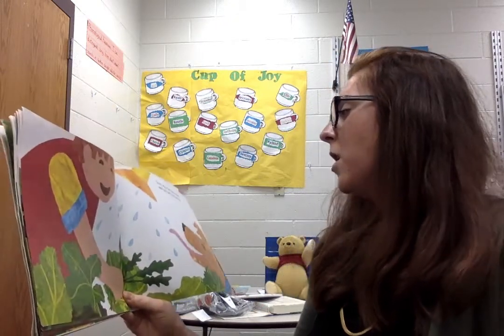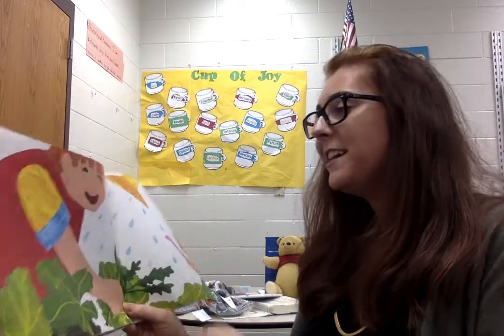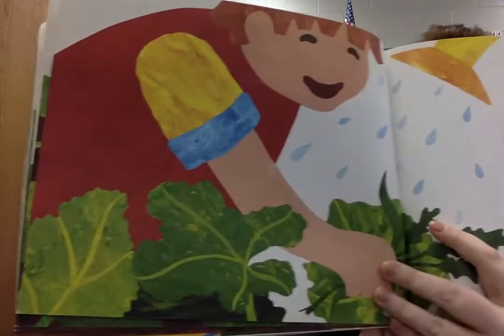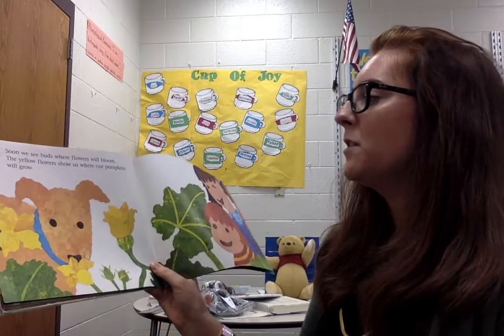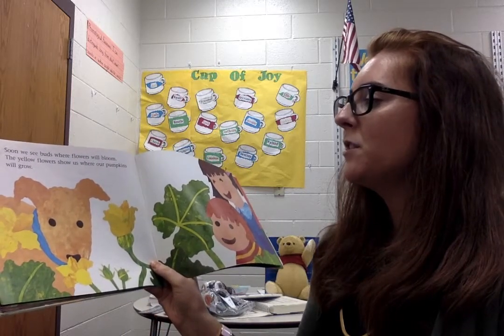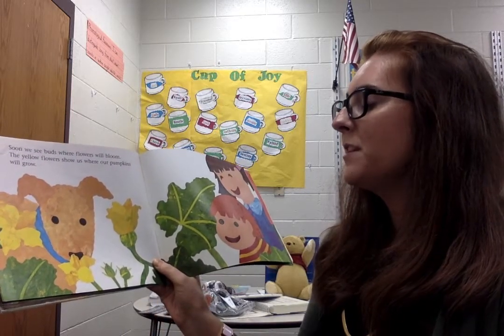Every week we water them and pull up lots of weeds. Soon we see buds where flowers will bloom. The yellow flowers show us where our pumpkins will grow.